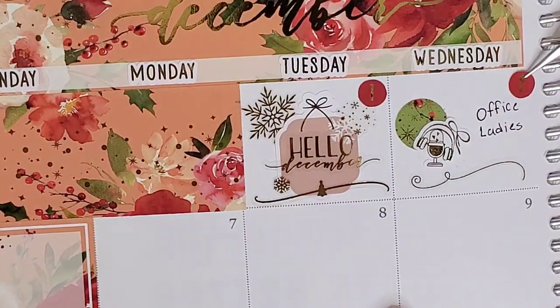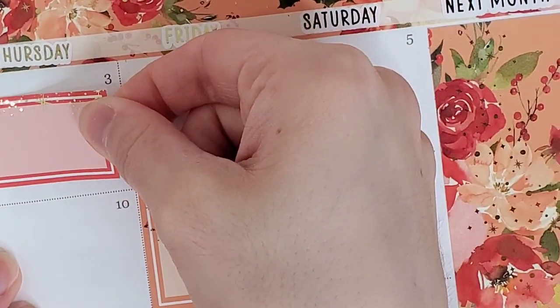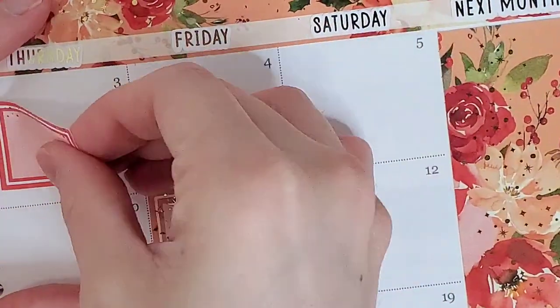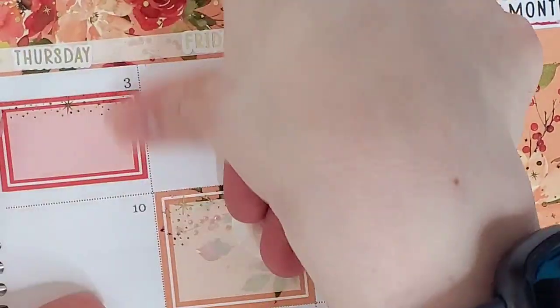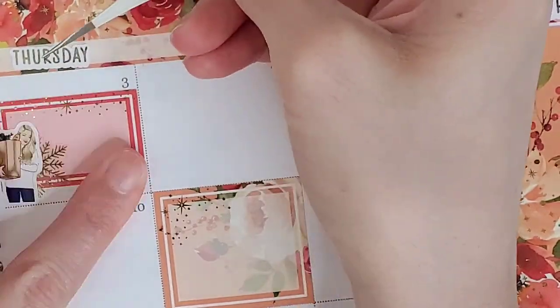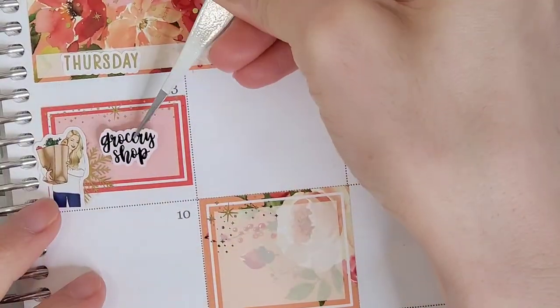Jumping over to the second, I want to mark that I listened to my Office Ladies podcast on this day. To mark that, I use an icon from Cross by Towie and I layered it over one of the circles that came with the kit. The little divider is from Sweet Bella Xoxo.